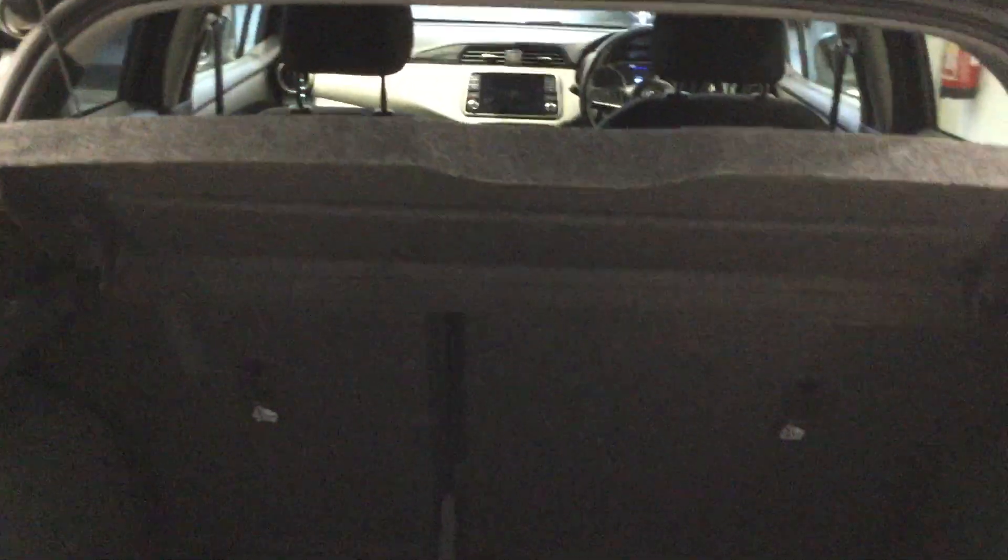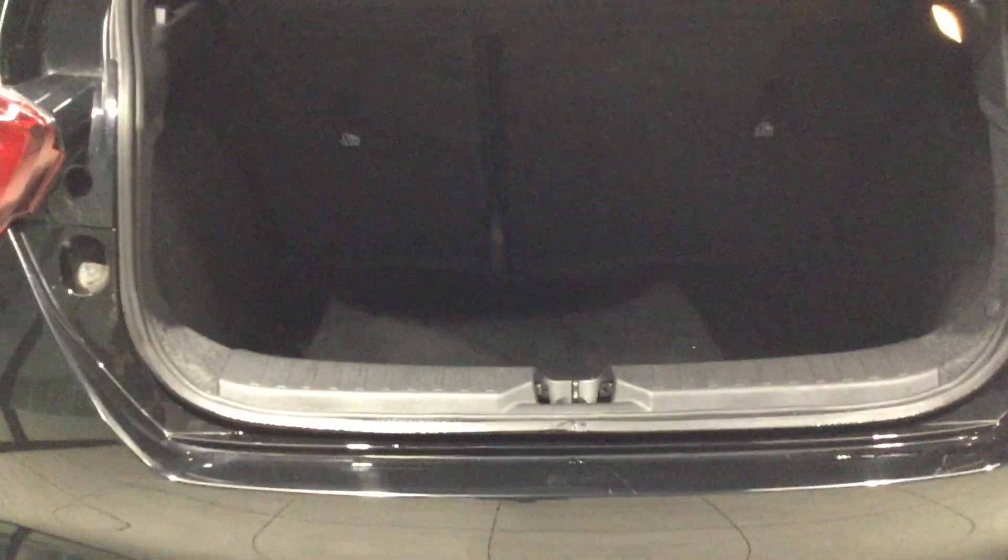Have a quick look inside the boot here. There's a rear parcel shelf and the 60-40 split rear seat. It also comes with a rear boot mat, which is separate and branded with the Micra logo.